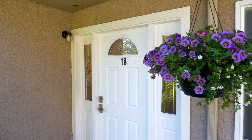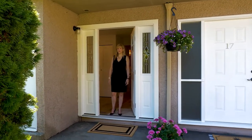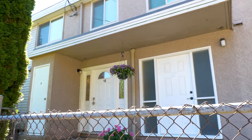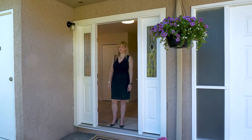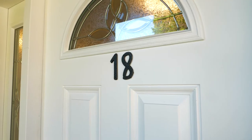We're back again for another property tour. This time we're in Aldergrove to see this three bedroom, two bath townhouse that's built in 1971. It's two stories and 1,152 square feet. Let's take a look.